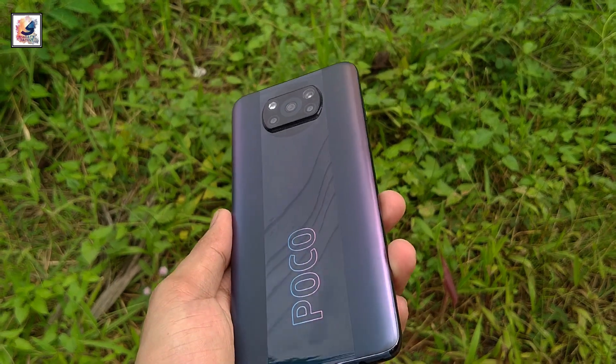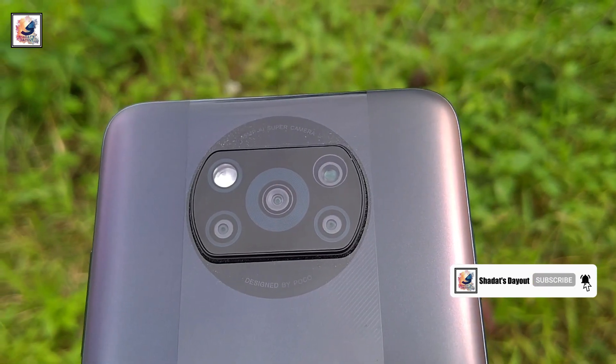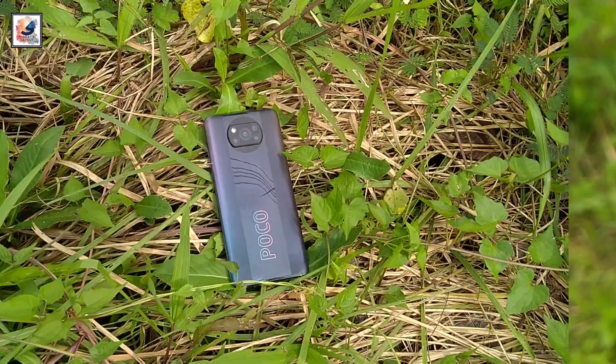This is the Poco X3 Pro and today in this video I'd like to share a full review after seven months. I am Shadha from Shadha Stay Out.